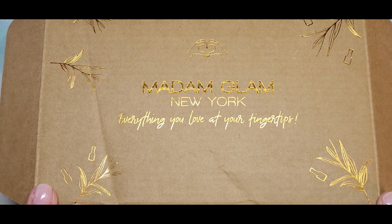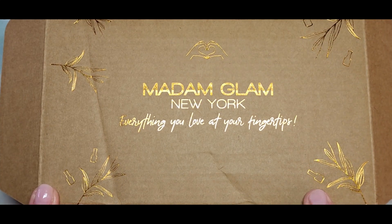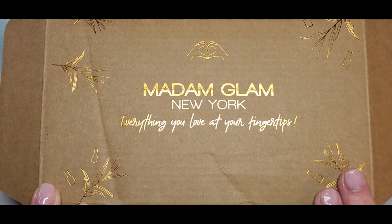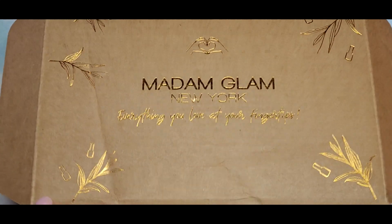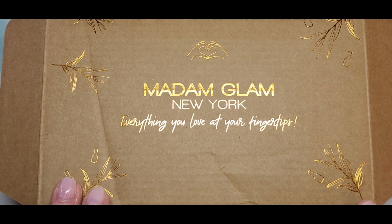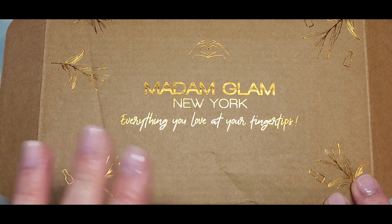Hi everyone, welcome back to my channel. Today I have some mail here from Madam Glam. A couple weeks ago — I think it was about a week and a half ago — I got a text saying they were having their bundles for $80, so I went to see which collections and bundles they had.